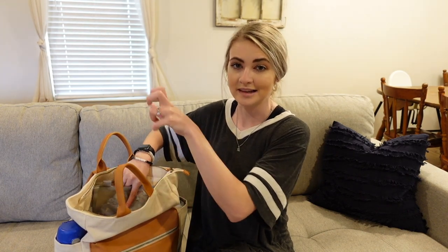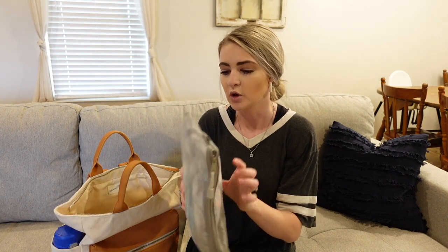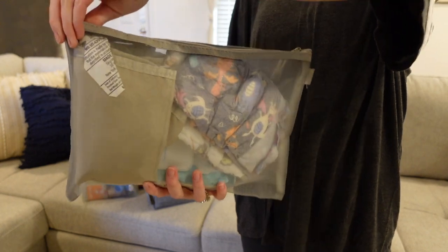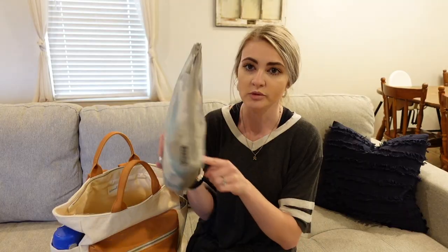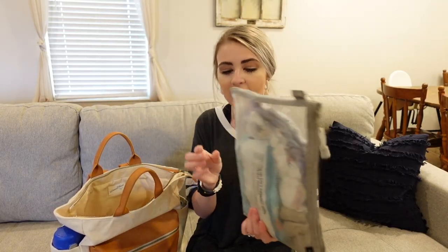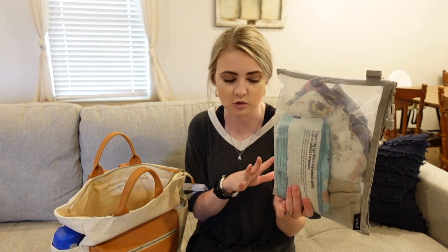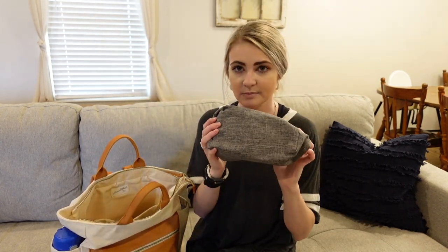In the laptop pouch I keep the diaper stuff. Right now I just have two diapers in here — I find that's pretty much all I need. If I'm going to be out for a while, I'll go up to about five. I have his changing pad in case we're changing him in public, and then a full set of wipes. We do diaper subscription boxes, so we just keep a full set and replace it as needed.